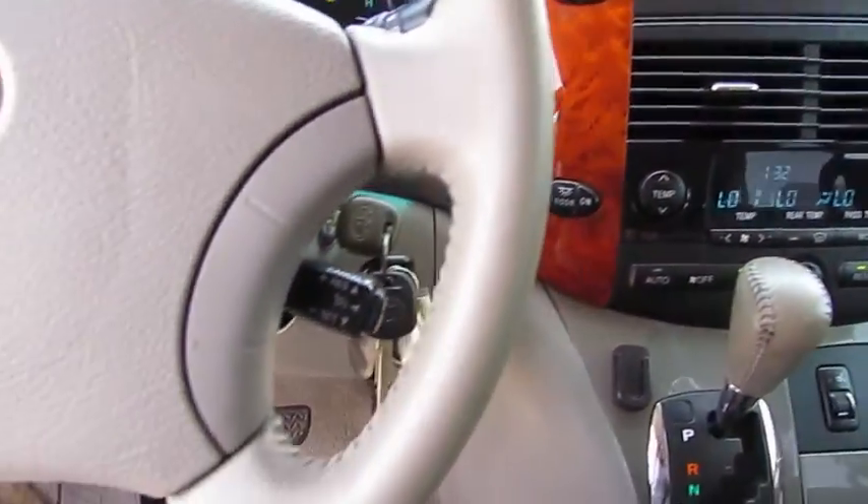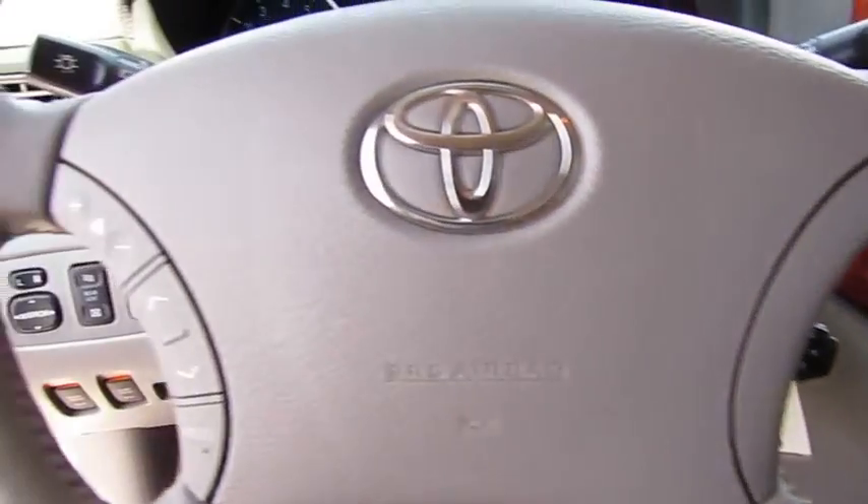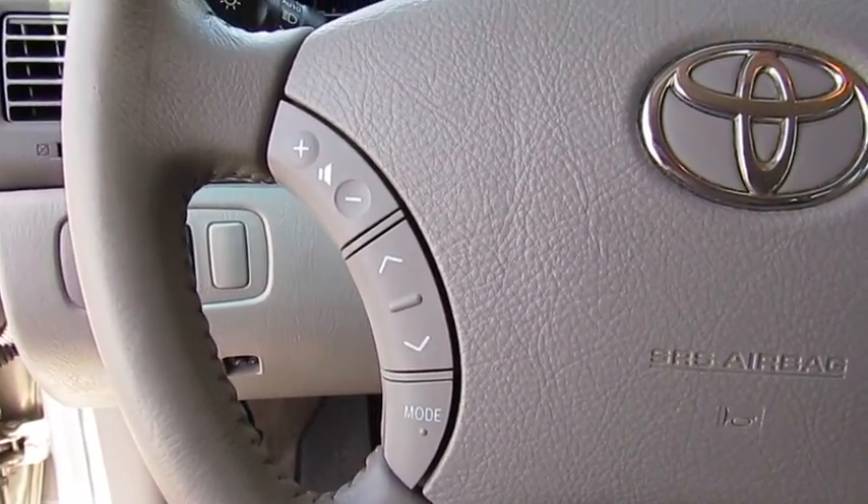Power steering, home link garage door opener, aluminum wheels, cruise control. Is it love at first sight?